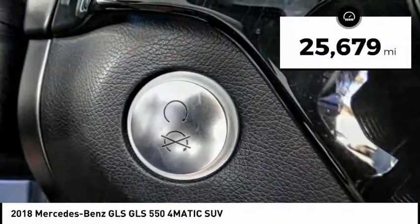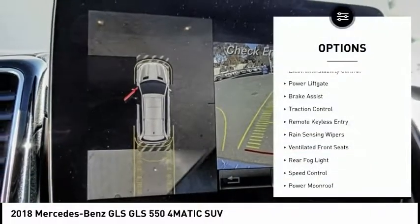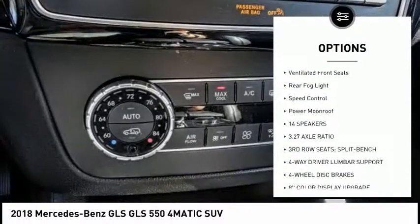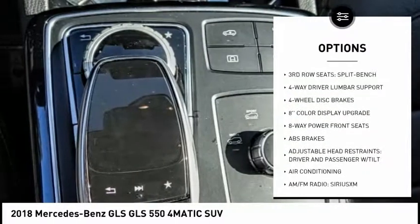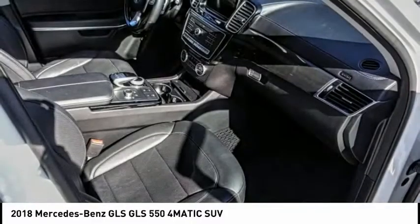This vehicle has less than 30,000 miles. Here are some of this vehicle's great options: electronic stability control, power lift gate, brake assist, traction control, remote keyless entry, rain sensing wipers, ventilated front seats, rear fog light, speed control, power moonroof.